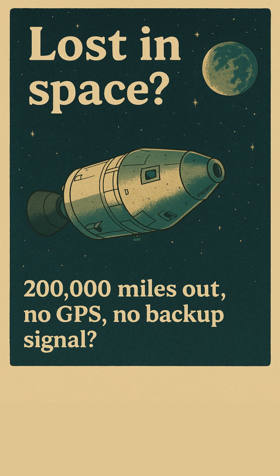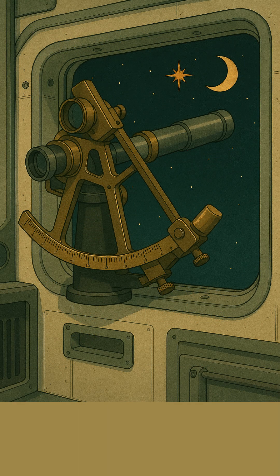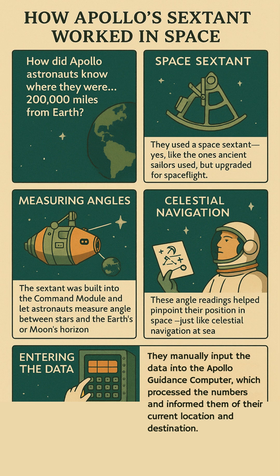Lost in space, 200,000 miles out — no GPS, no backup signal. They used a space sextant, yes, like the ones ancient sailors used but upgraded for spaceflight, built right into the command module. It measured angles between stars and the Earth or Moon's day-night line, called the terminator. Those angle readings told astronauts exactly where they were — celestial navigation, Apollo style.